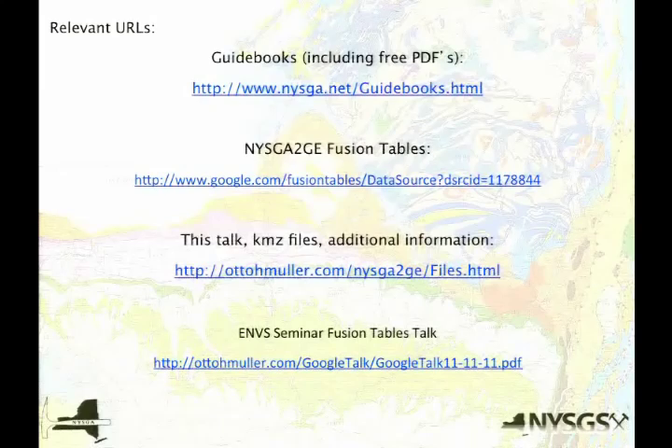If you have any interest in pursuing this further, the guidebooks are all there. The Fusion Table I used here — all you have to do is click on that, takes you right there, and you can download it if you want. All of my other data with the KMZ files I made for all those years are there, and the talk I gave last November for the environmental studies folks is there. I think I gave myself some time for questions.